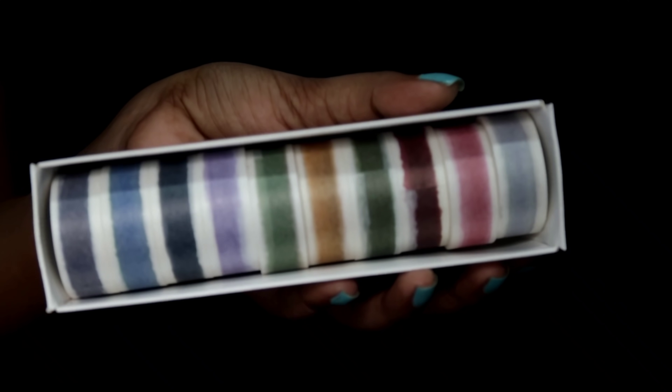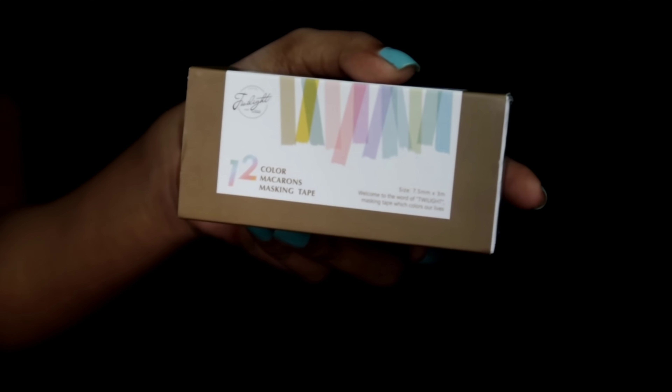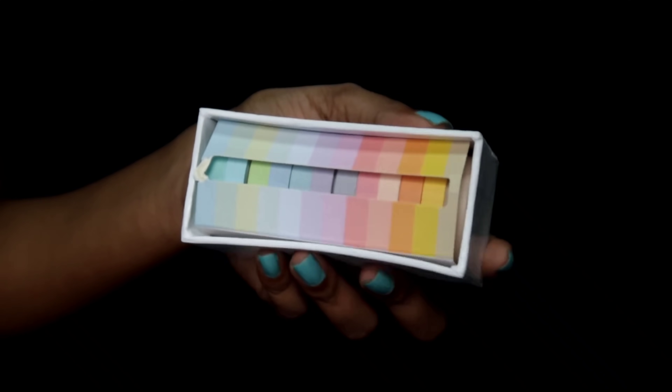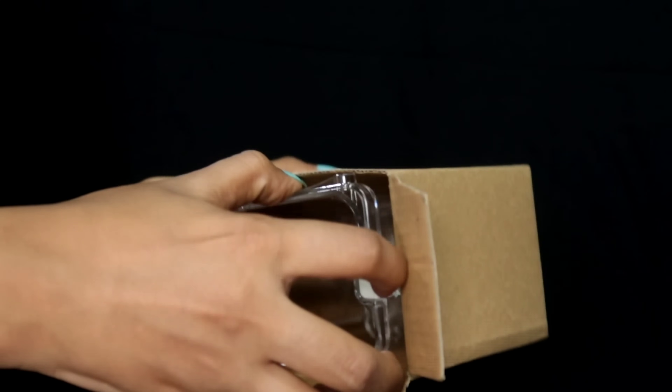The next product section is washi tape. I got this really cute washi tape — they look like watercolor and are really pretty. I think there are 12 colors. Then I got this single color washi tape — they're very small but very useful for journaling or bullet journals.